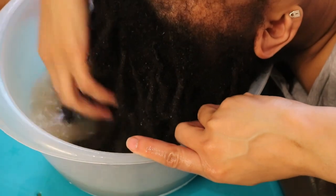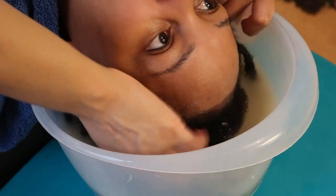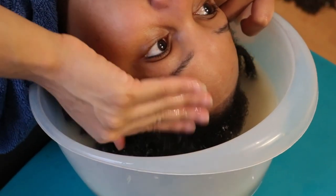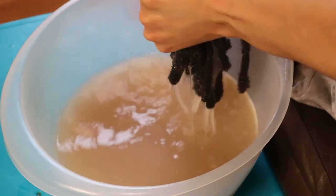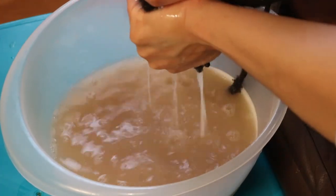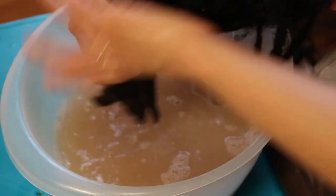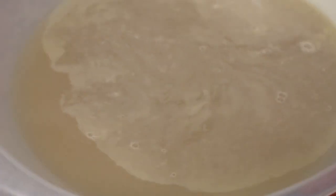Do you see why it is not possible to remove this kind of build-up using anti-residue shampoos or by doing an ACV soak? This kind of build-up is pretty much a part of your hair locking matrix.